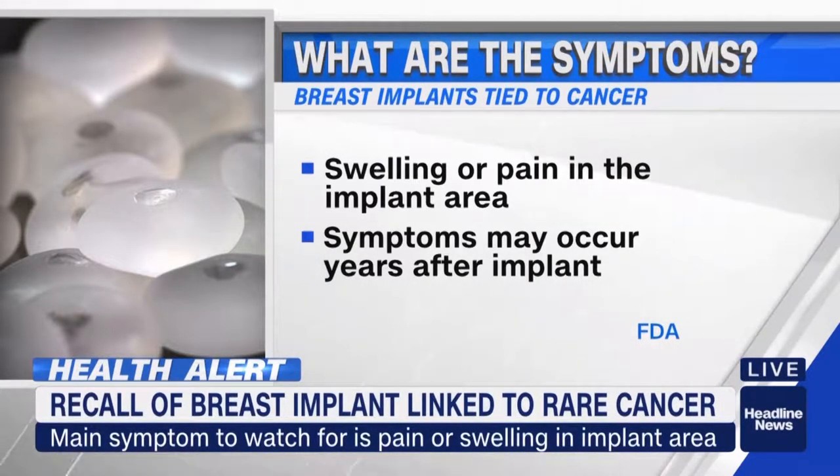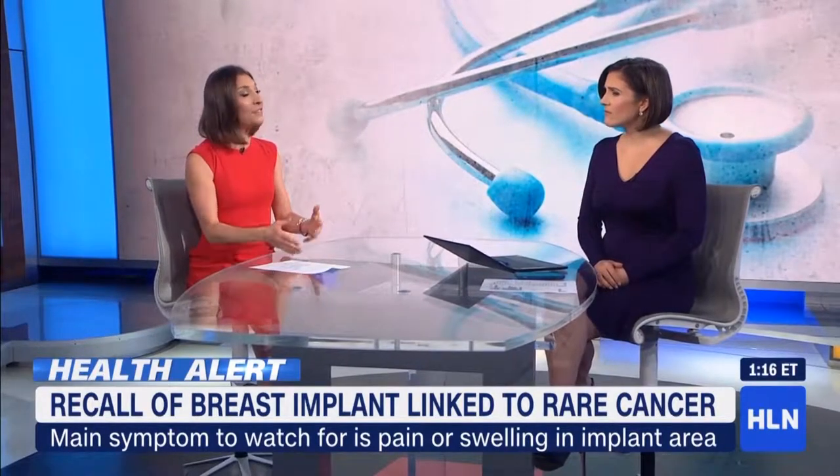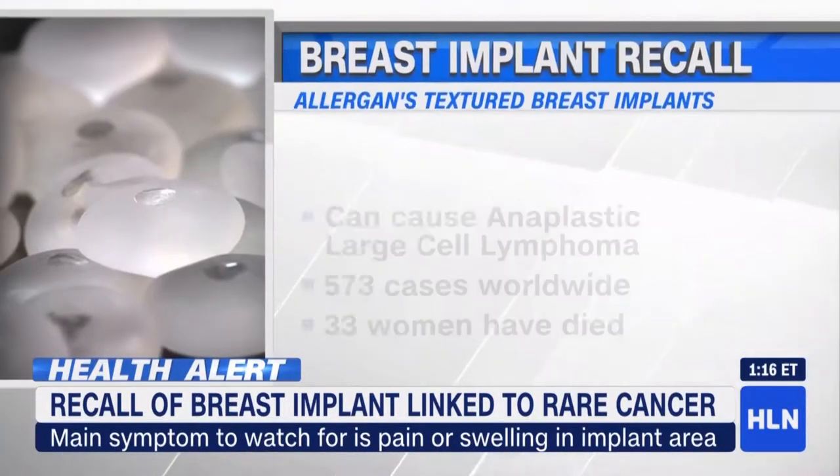I was talking to one of my colleagues, Dr. Alex Au, who's a plastic surgeon at the University of Pennsylvania. He was saying that if you do have a fluid collection, your doctors will test it — they'll sample the fluid and test it to see if you do have this rare kind of cancer.